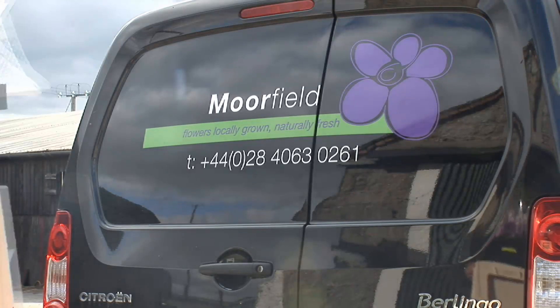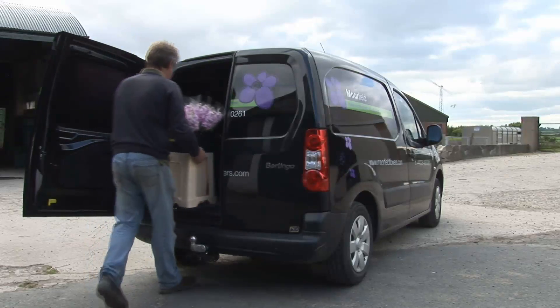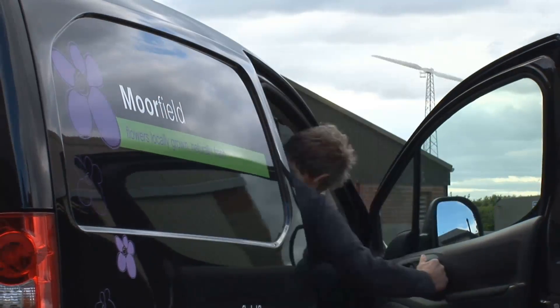For the Bells, their wind turbine is not only a useful source of additional income, but also an important environmental commitment, offsetting 16 tonnes of CO2 per annum.